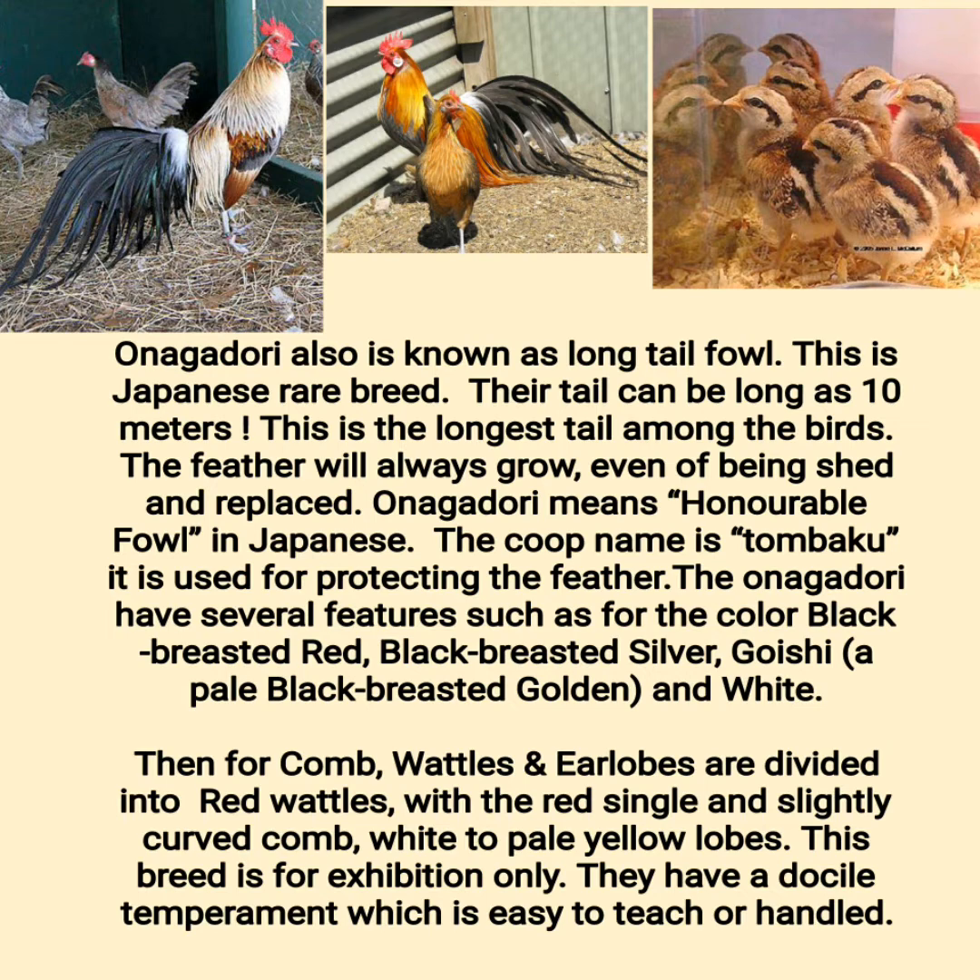Onigidori, also known as long-tail fowl, is a Japanese rare breed. Their tail can be as long as 10 meters — the longest tail among birds. The feathers will always grow, even when shed and replaced. Onigidori means 'honorable fowl' in Japanese. The coop name is Kombaku, used for protecting the feathers. The Onigidori has several features including colors such as black-breasted red, black-breasted silver, gauchy, pale black-breasted golden, and white. For comb, wattles, and earlobes, it has red wattles with a red single and slightly curved comb, and white to pale yellow lobes. This breed is for exhibition only and has a docile temperament which makes it easy to teach or handle.